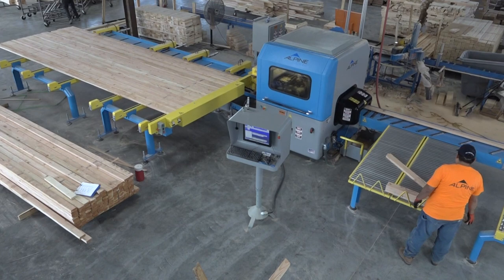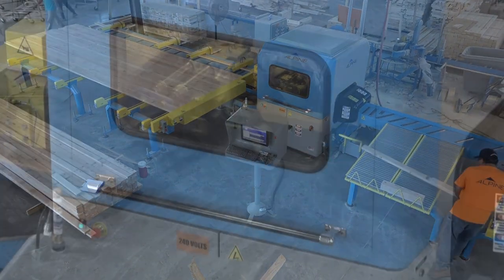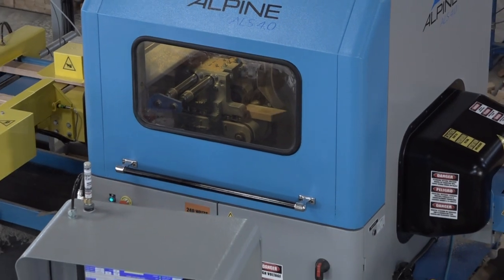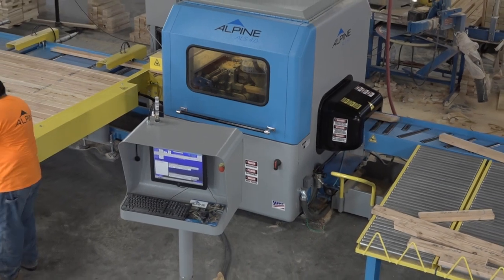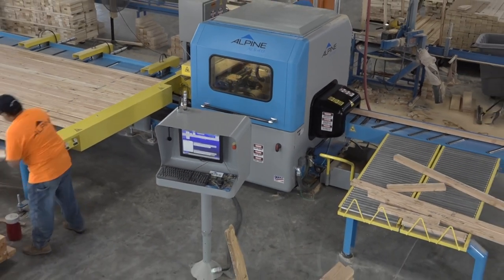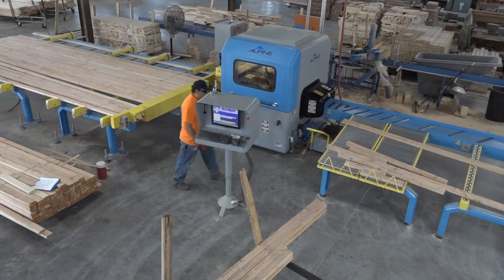This linear saw leads the industry in board feet per man hour. The ALS 4.0 has a completely enclosed blade for safety and dust control. The enclosure keeps the single operator away from moving parts, and sawdust is captured and removed via a precision-engineered system of dust ports and conveyor belts.